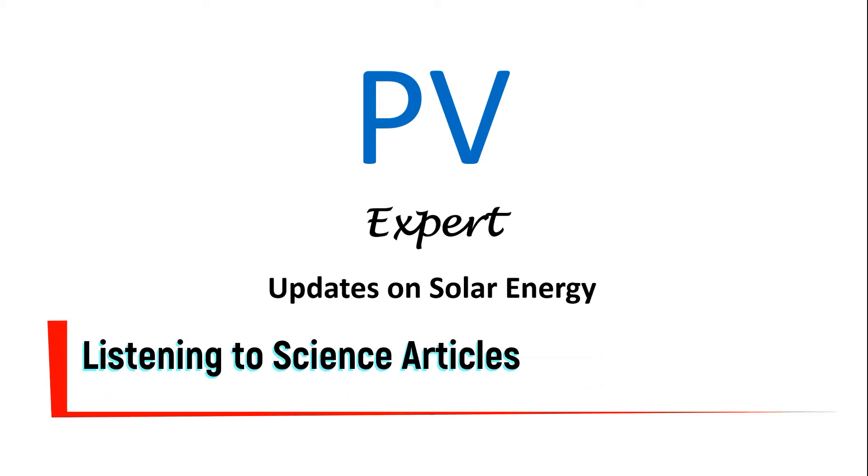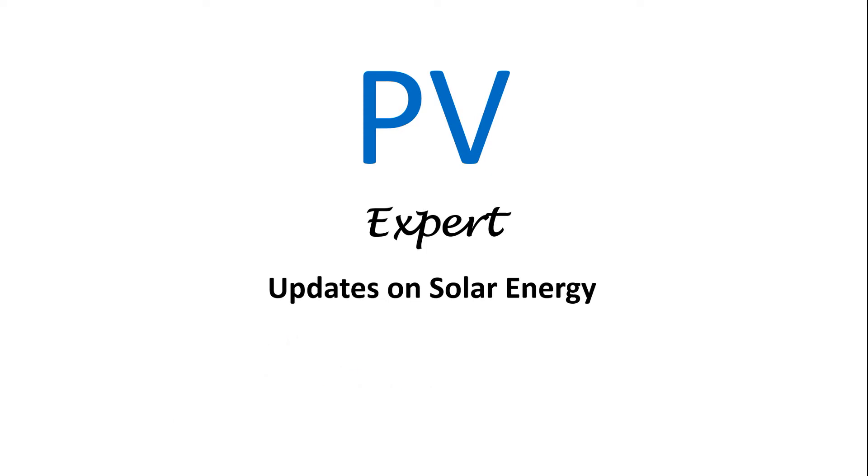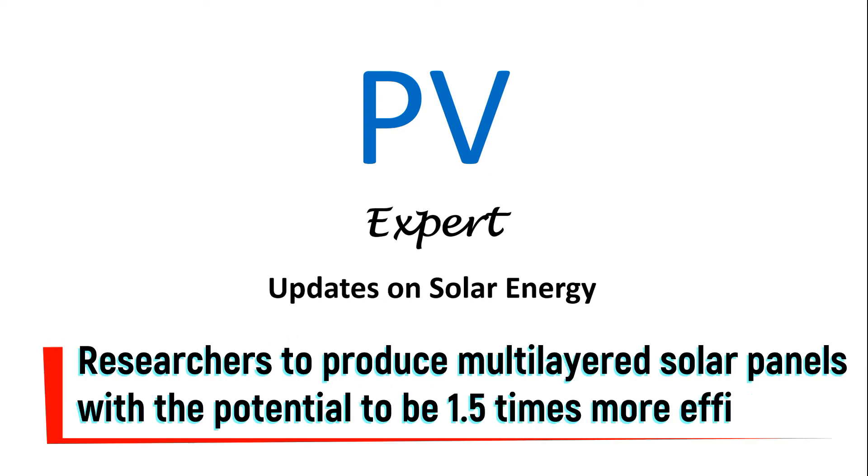Welcome to the Science Article Section, brought to you by Solar PV Expert. Don't forget to like, comment, share, and subscribe to our channel. Today's article: Researchers to produce multi-layered solar panels with the potential to be 1.5 times more efficient than traditional silicon panels.